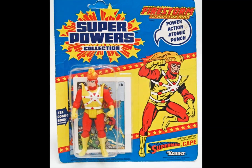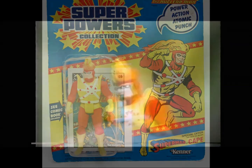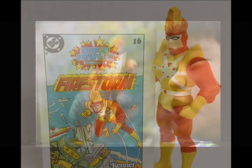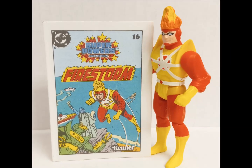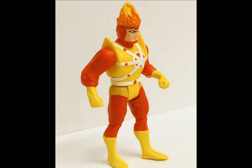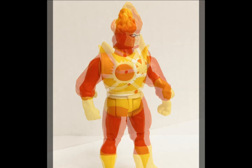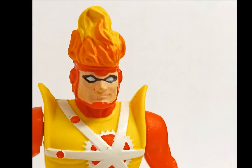Firestorm was a character DC was pushing hard in the mid-1980s. Like the host, he was a kid from Pittsburgh just trying to make his way in the world, although his hair only burst into flame once or twice. His off-the-wall backstory and exotic power sets seemed like a sure bet, but Firestorm never really graduated beyond C-list status — and that was with his power-action atomic punch.